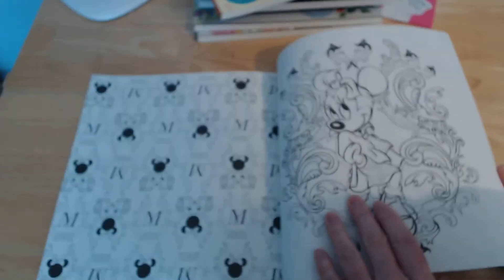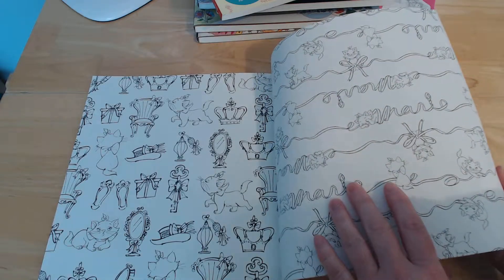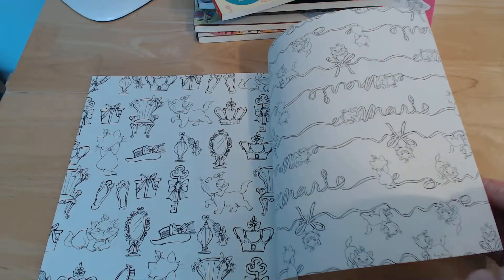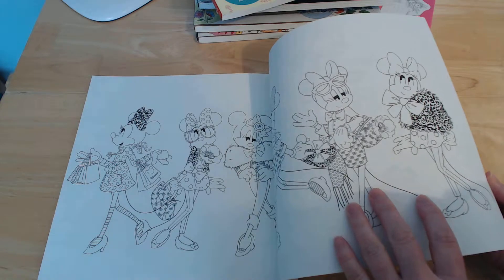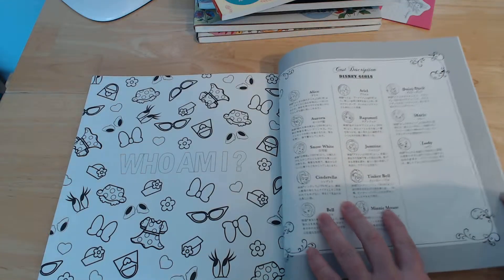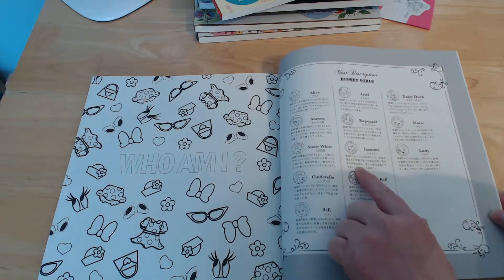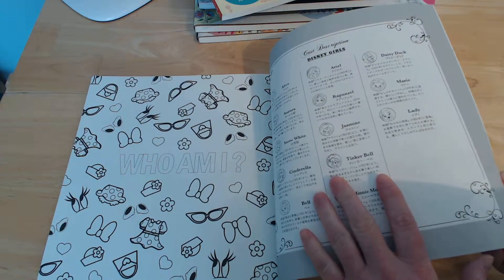There are all different sorts of line thickness. So if you have minor visual impairment, there are going to be some pictures in there that are very easy to see, and some that will be more difficult. We've also got Minnie, and then there's a cast description — a little bit about each princess. And that's the end of that book.